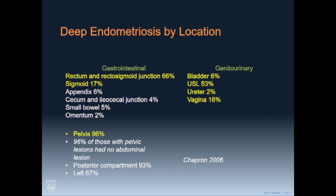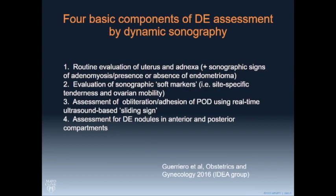The location of deep endometriosis is almost exclusively in the pelvis, so most of the things we can see in deep endometriosis can be seen transvaginally. A group last year, including Banasarif and others, put together these four components of the examination. Since the people who taught me how to do this were involved, this is the same way I do it.